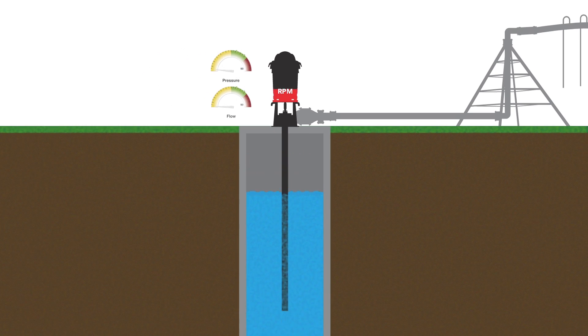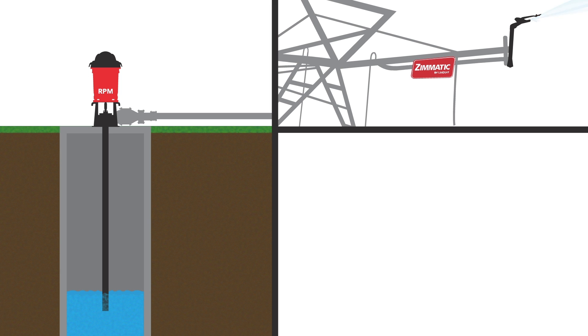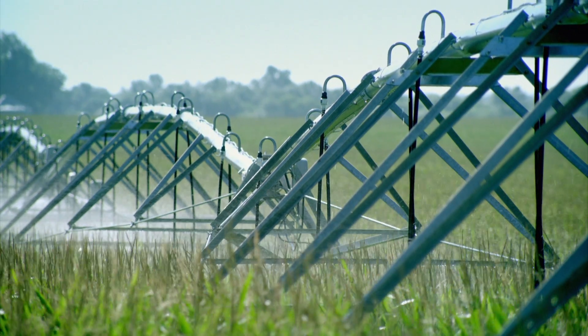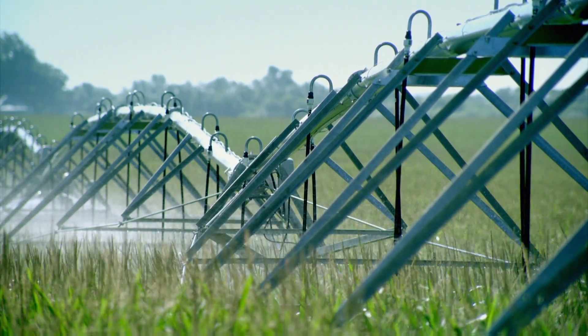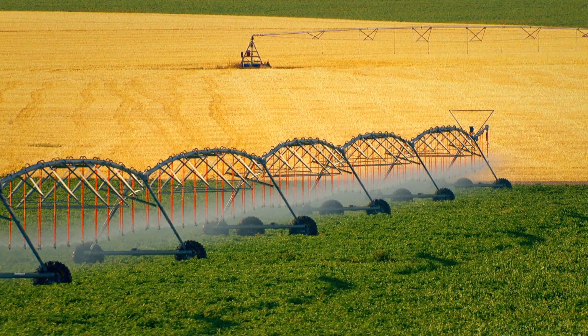VFD saves you energy anytime your water level varies, your end gun operates, or your pivot travels up a hill. Combined with the inherent smooth starting and stopping of your pumps and motors, VFD eliminates damaging hydraulic and electrical surges, extends system life, and reduces shock on your irrigation system.